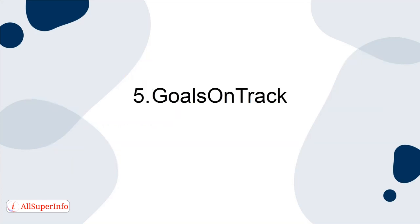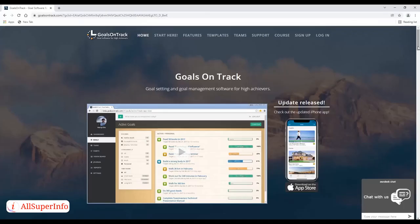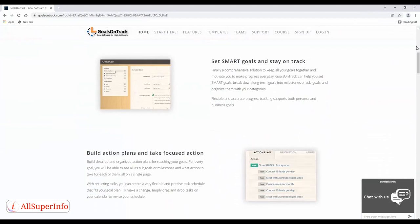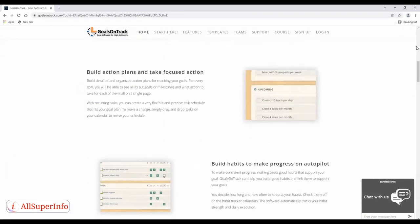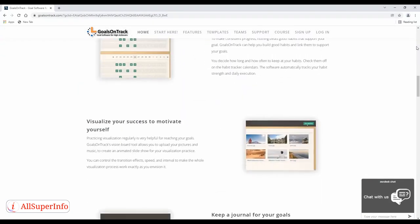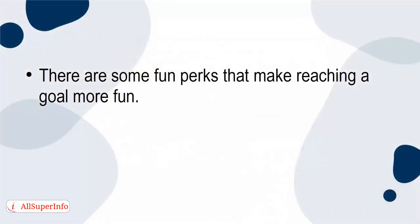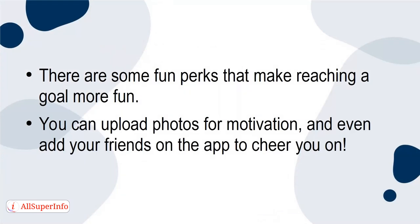5. Goals on Track. Goals on Track is a powerful app for your goals. With Goals on Track, you can set your own goals on your own terms. After you enter a goal, the app breaks that goal down into easy steps that you can easily achieve. There are some fun perks that make reaching the goal more enjoyable — you can upload photos for motivation, and even add your friends on the app to cheer you on.